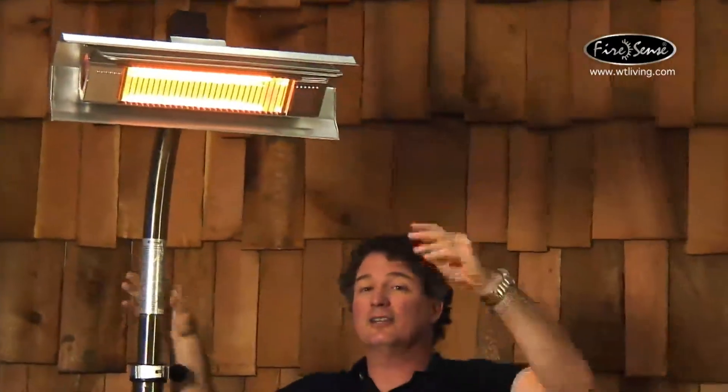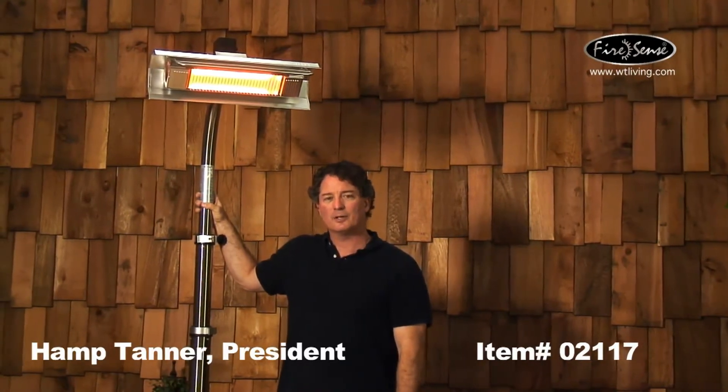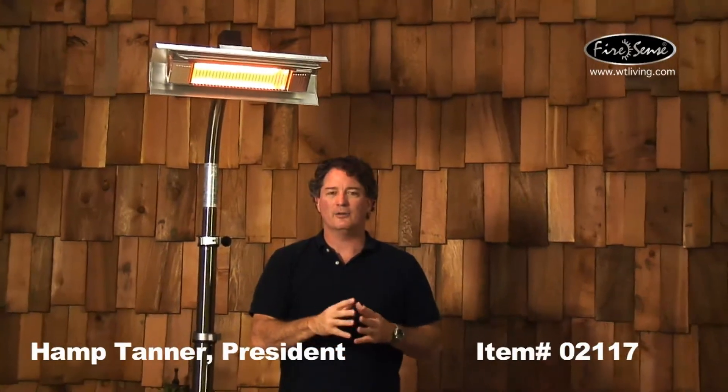In closing, if you're looking for an alternative to gas patio heaters, I recommend you take a look at the FireSense infrared patio heater lineup. We've got wall mounted and pole mounted versions and this particular one is our 304 stainless steel model number 02117. Turn to FireSense for any products that you need to extend your season on the patio, and thank you for watching.